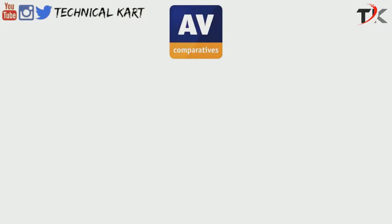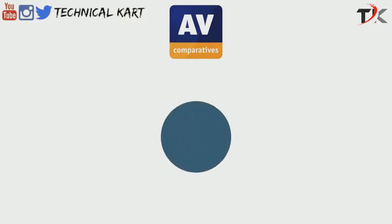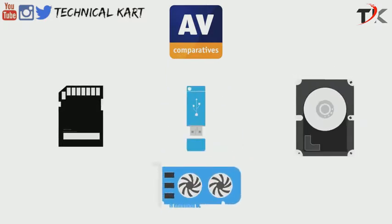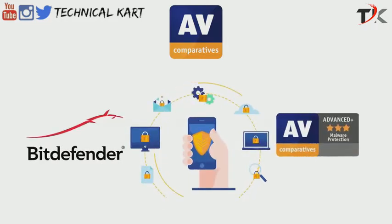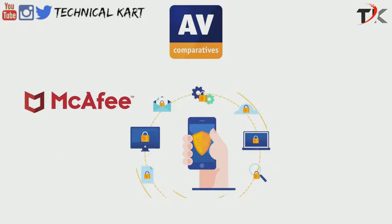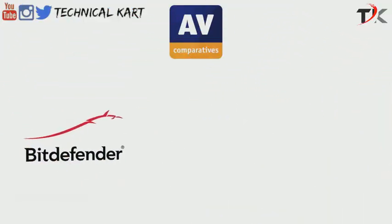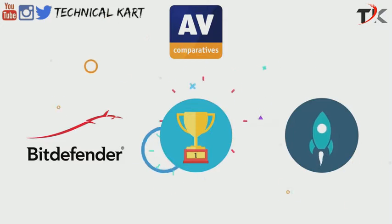Another assessment by AVComparatives is the malware protection test, which gauges the ability of antivirus products to block viruses that transmit via network drives and USB keys. Bitdefender was ahead of the game here as well and secured the Advanced Plus award. Both McAfee and Norton were in second place and received the Advanced awards — though Norton came in second mainly due to a high frequency of false alarms. Since Bitdefender gave a consistent, top-quality performance on all independent protection tests, it is the winner of this category as well.